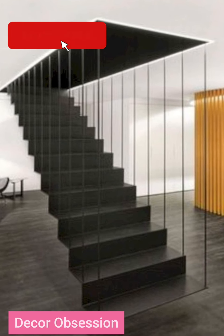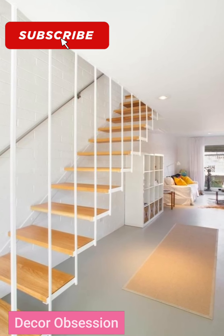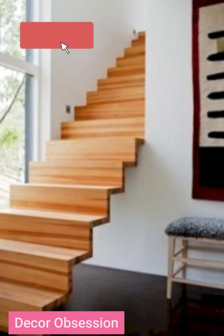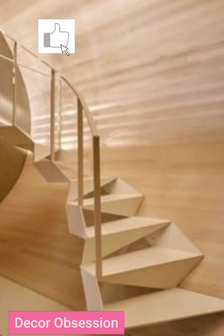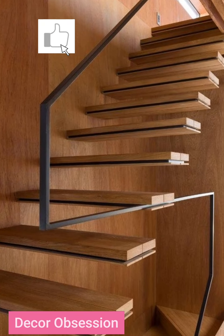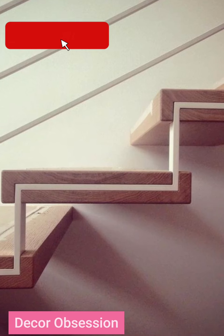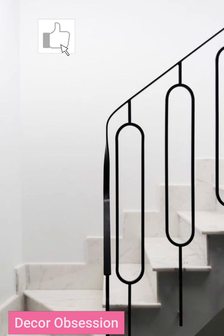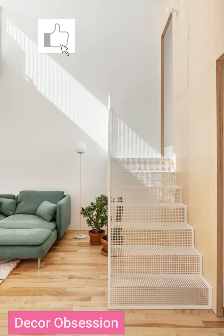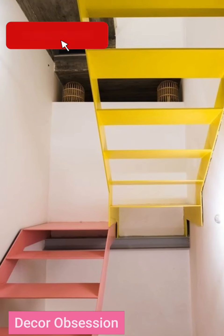In this video you will see 70 plus staircase design ideas for your home. These staircase designs are very trendy and looking so beautiful nowadays. Their color combination is also excellent, which is very simple, stylish, and matching for your home design, perfect for your luxurious home.